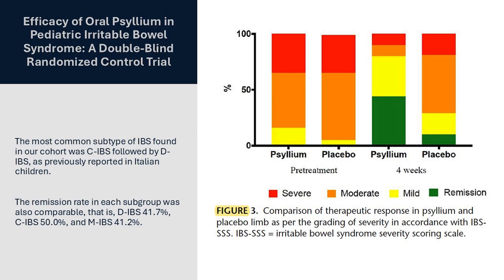Interestingly enough, psyllium can also help in diarrhea — the other end of the spectrum in IBS. In this study of pediatric IBS subjects, you can see in Figure 3 that after four weeks of treatment, the levels of remission and mild cases were dramatically higher in the psyllium group as compared to placebo. The remission rate in each subgroup was also comparable — that is, diarrhea IBS, constipation IBS, and mixed IBS.